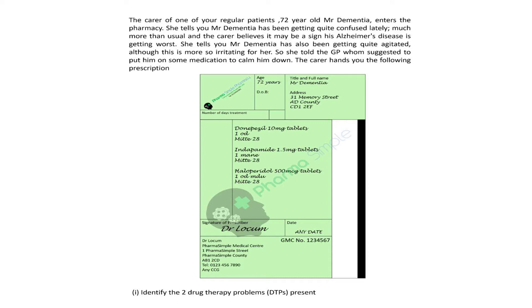Identify the two drug therapy problems present. Alzheimer's disease is the most common type of dementia, thought to account for approximately two-thirds of cases. Often it coexists with other dementia types.